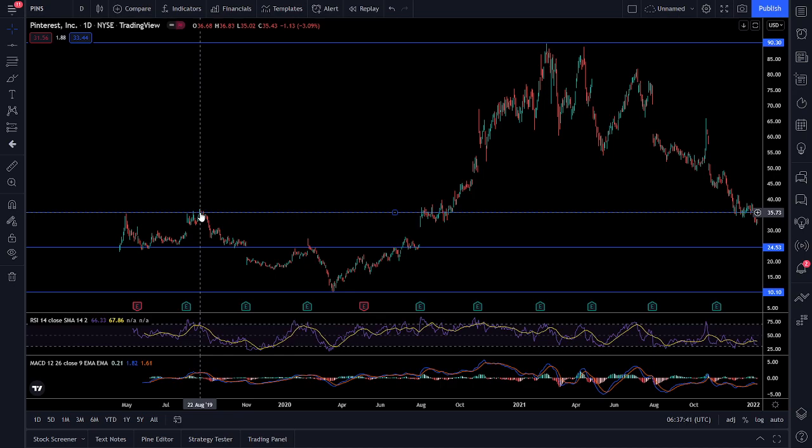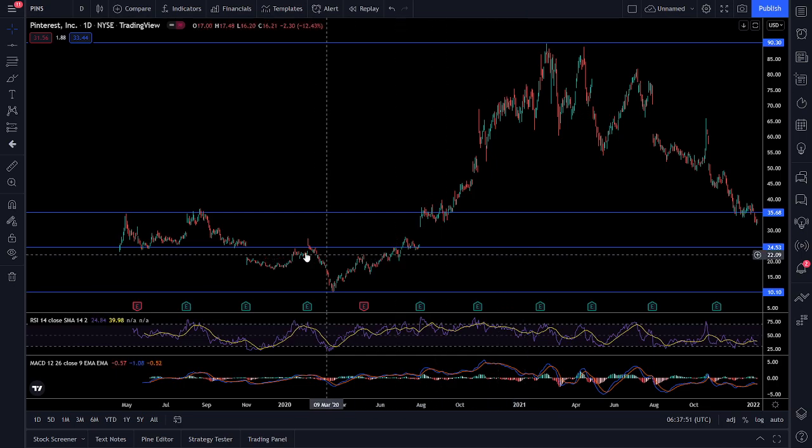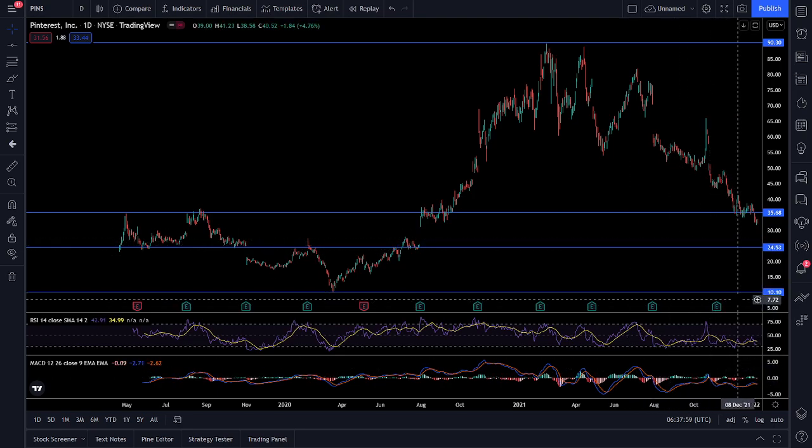We see a strong support and resistance — mostly resistance at 35, but now it's resistance since it's below — and a strong support at 25. So try to buy close to the 25 range if anything, but just keep an eye out for Pinterest as well, add that to your watch list.